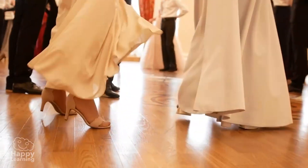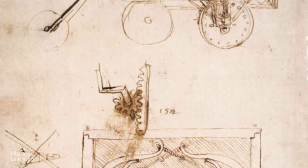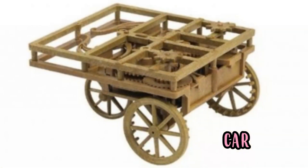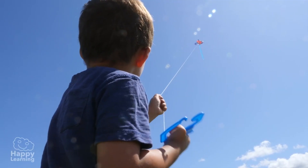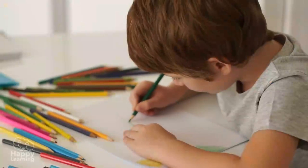He also did fun things — he worked organizing parties and shows, and invented gadgets never seen before, like this three-wheeled contraption that resembles a car. He imagined cars hundreds of years before they even existed. Leonardo showed such interest in being curious and learning that he never stopped investigating, painting, and studying.